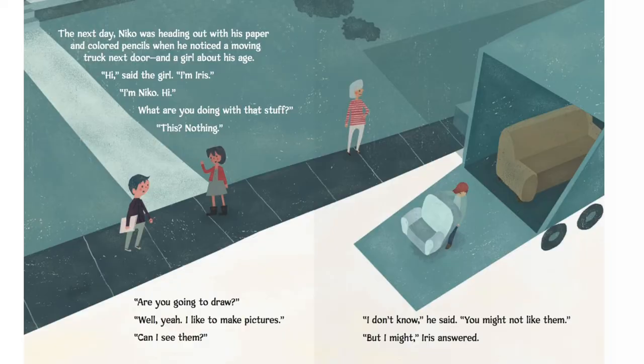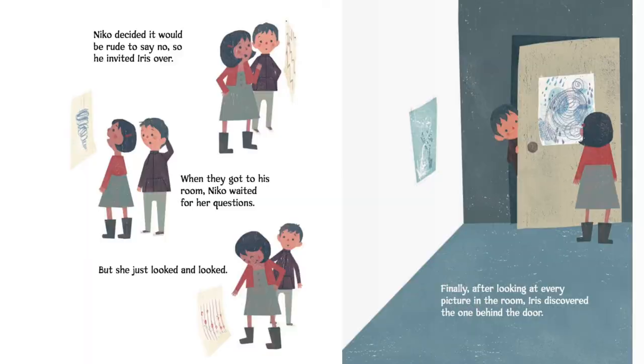The next day, Nico was heading out with his paper and colored pencils when he noticed a moving truck next door. A girl about his age. "Hi," said the girl. "I'm Iris." "I'm Nico. Hi." "What are you doing with that stuff?" "This? Nothing." "Are you going to draw?" "Well, yeah. I like to make pictures." "Can I see them?" "I don't know," he said. "You might not like them." "But I might," Iris answered. Nico decided it would be rude to say no, so he invited Iris over.